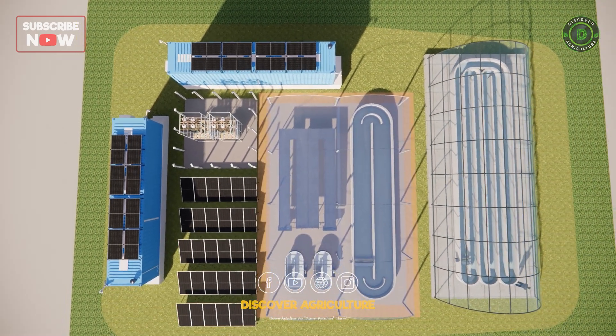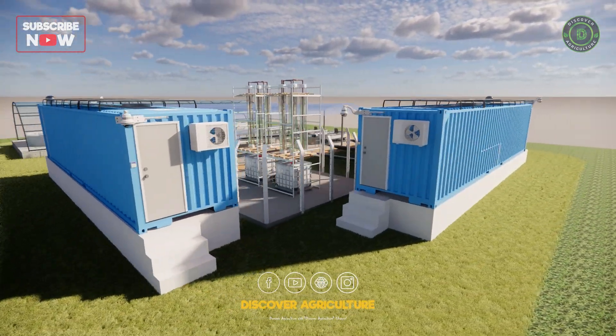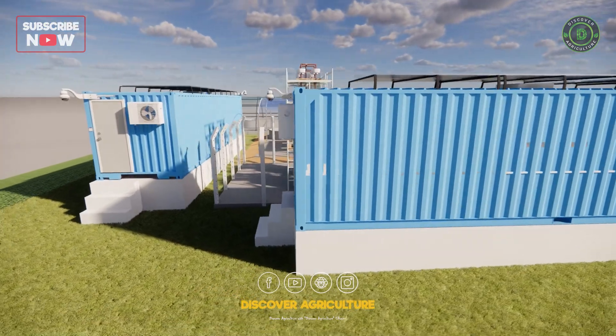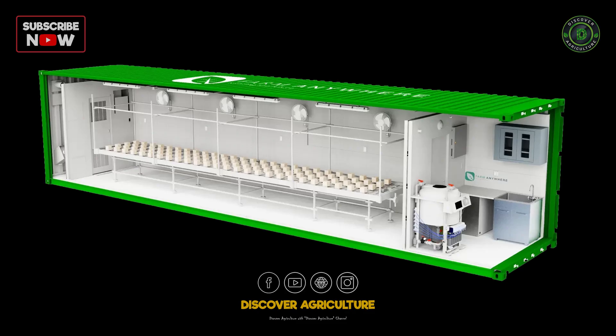Next to the solar panels, we see large blue containers — far more than just storage units. Equipped with air conditioning, these are likely sophisticated, climate-controlled environments. They could house high-value crops requiring precise temperature and humidity, possibly even vertical farming setups to optimize space efficiency.